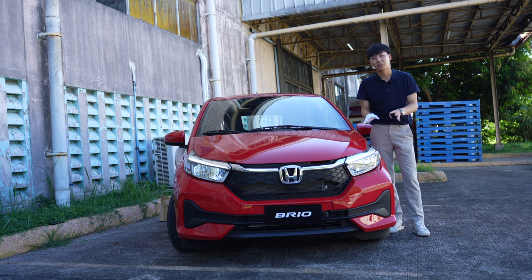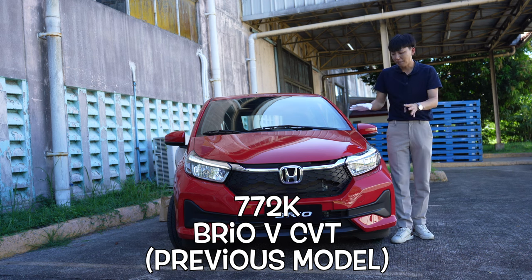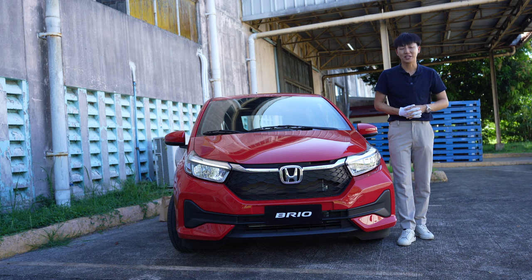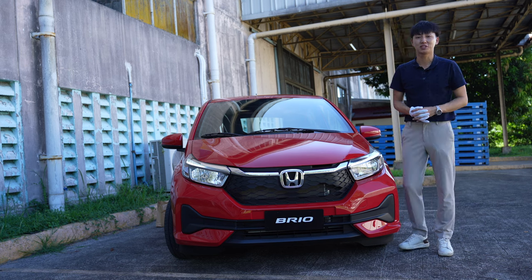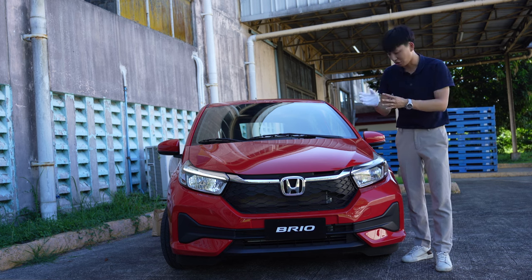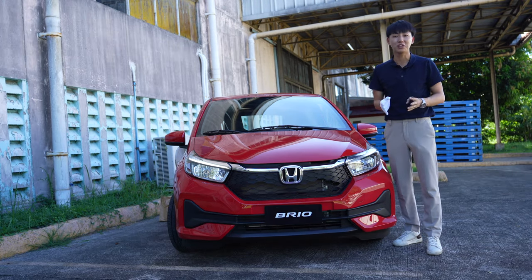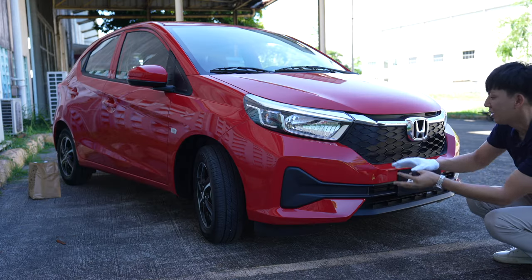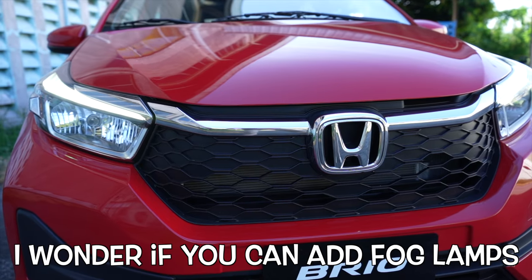The current Brio is sold at 772,000 pesos for the V variant. What makes the Brio so popular in the Philippines? Number one, it is affordable but still carries the Honda emblem, and that is one of the greatest factors why you would want to purchase a Honda vehicle.